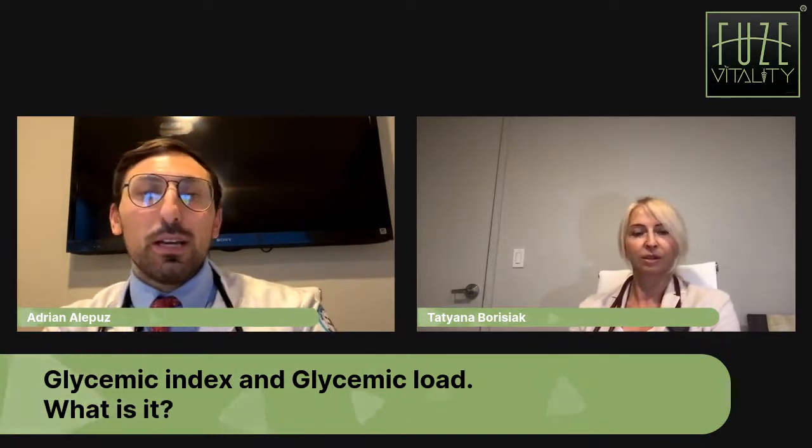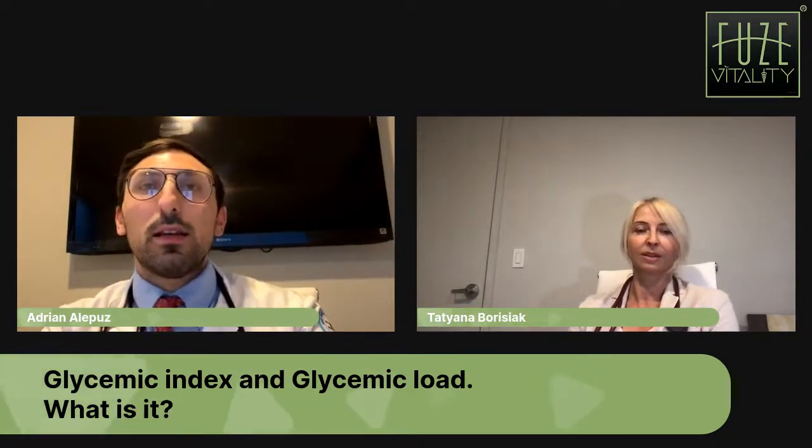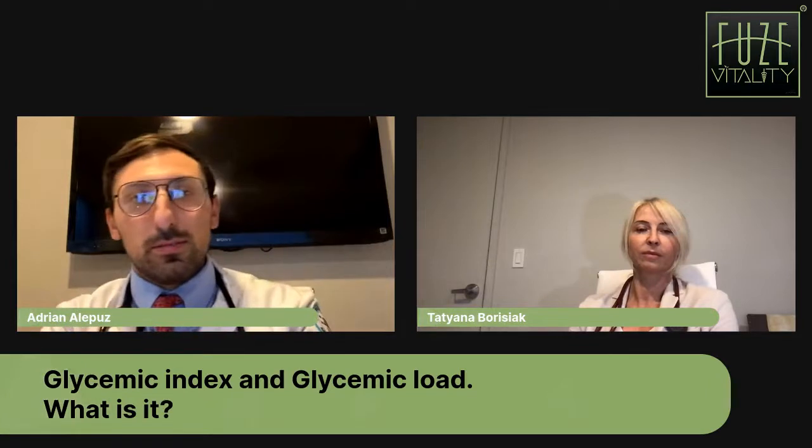Where would you find the numbers about glycemic index of foods? The American Diabetes Association on their website has guides for nutrition, and they should have information regarding what foods have what glycemic index and where they lie on the scale. Certain foods have a medium glycemic index as well — it's absolutely a range.